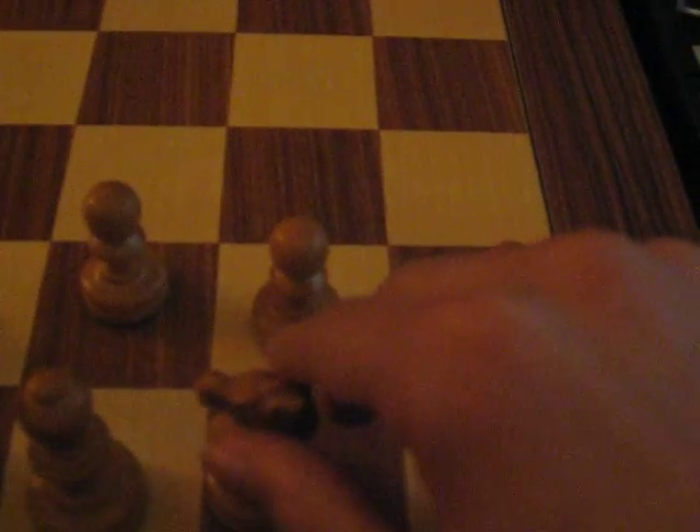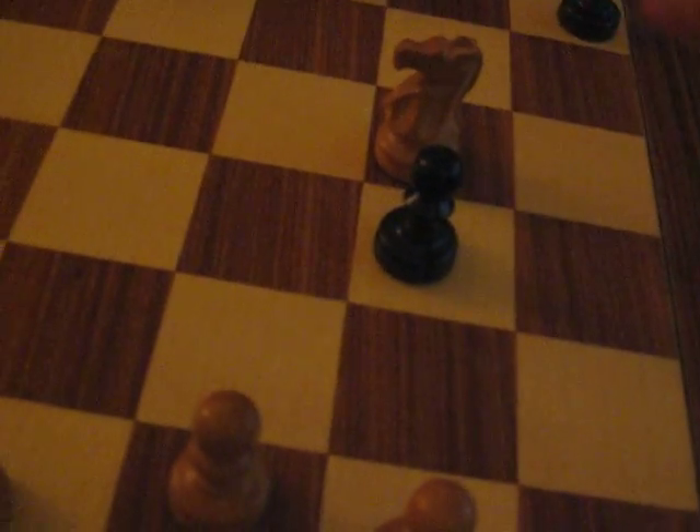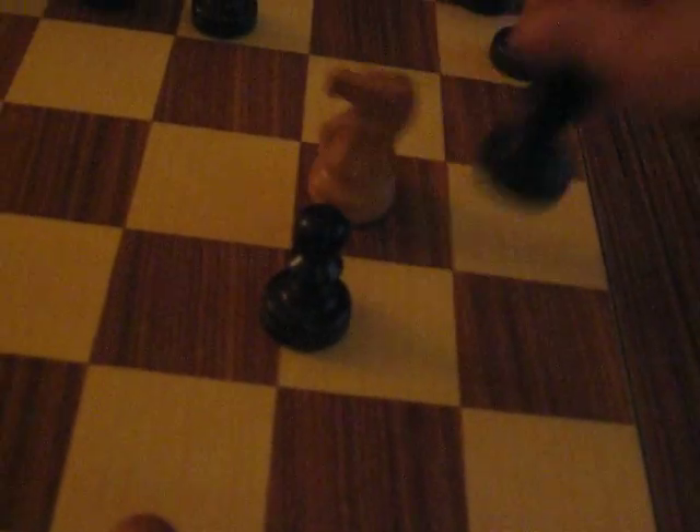The other thing about the knight is that it can hop or jump over its own pieces — like it can go over those. Also it can go over its opponent's pieces like that. But the thing is it can only capture the piece that it lands on. Like that.